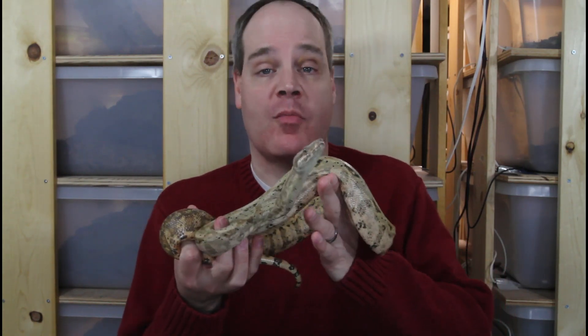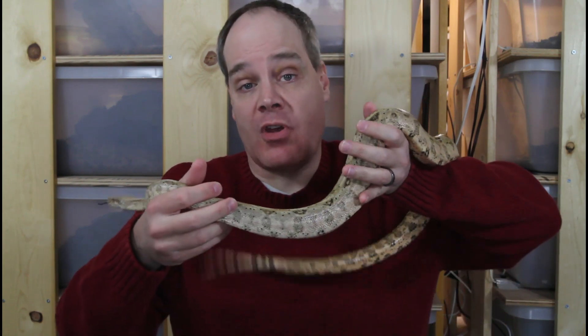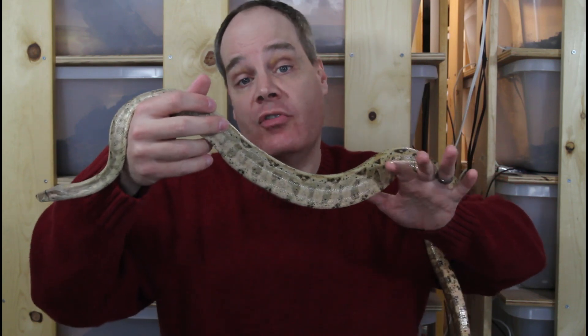Hi guys, Brian from Brian Boas here. Happy holidays everyone. This is the fifth day of Boa-Mess. I'm doing a series of the 12 days of Boa-Mess, showing you 12 different locality boas that I'm fortunate to have in my collection to be working with over the 12 days of Boa-Mess.